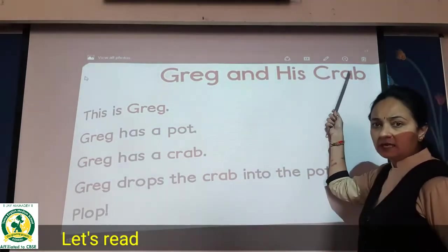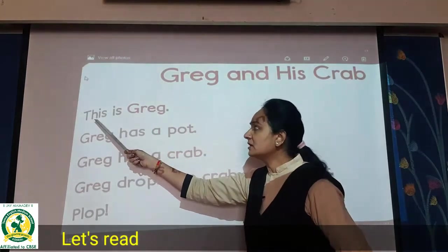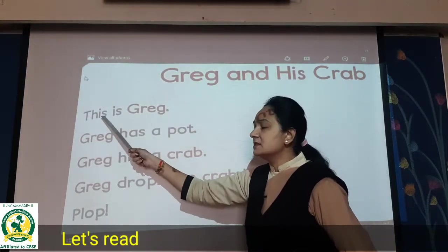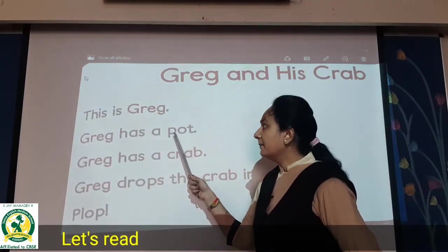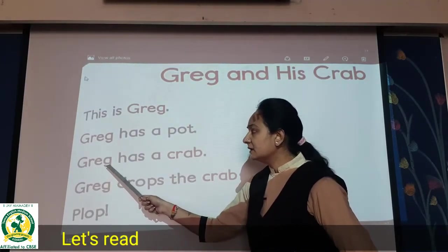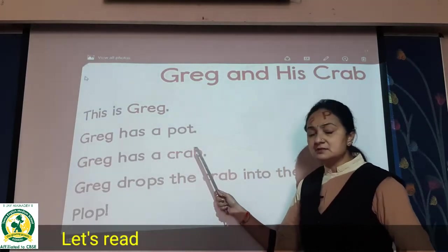So now let us read from here. This is Craig. Full stop. This is Craig. Craig has a port. Greg has a port. Then Greg has a crab — C-R-A-B. Greg has a crab. See, you have to read like this.